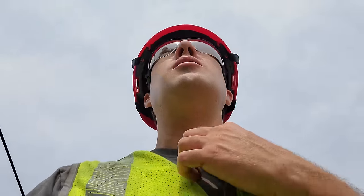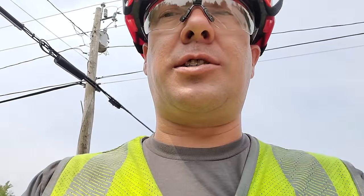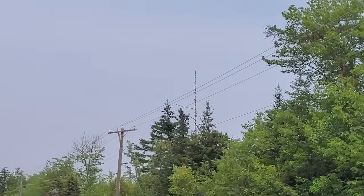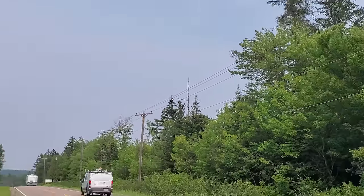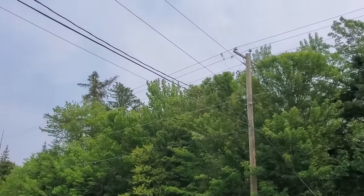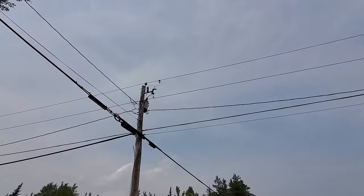We'll try to close in that transformer — we might have to replace that too. Take a look off in the distance: that's the pole that had the lightning strike, and there's the tree that was hit right up there. The sideline is all still intact; that's where the lightning arrester blew.